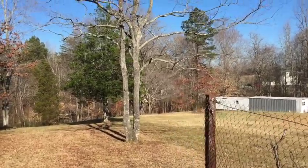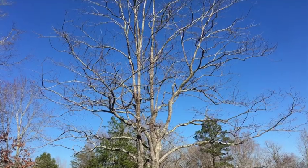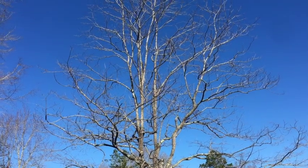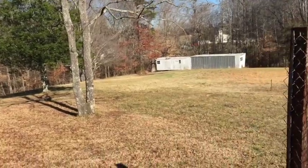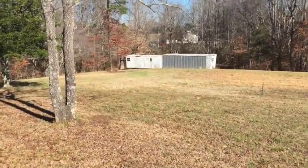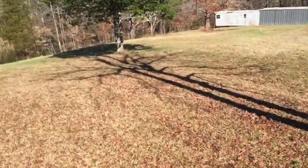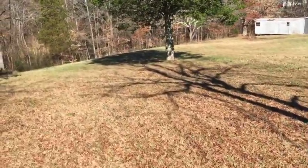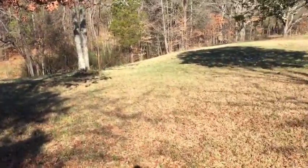Coming up straight ahead we got an old-timey persimmon tree, and that is one of three or four on the property. We'll continue out to the back — nothing going on out here yet as far as planting fruits and nuts and berries. There's a lot of wild stuff growing here.